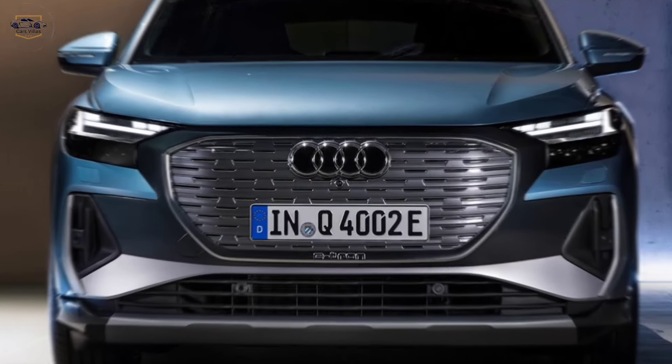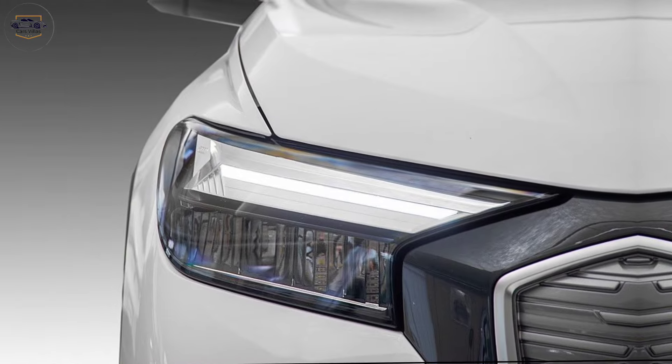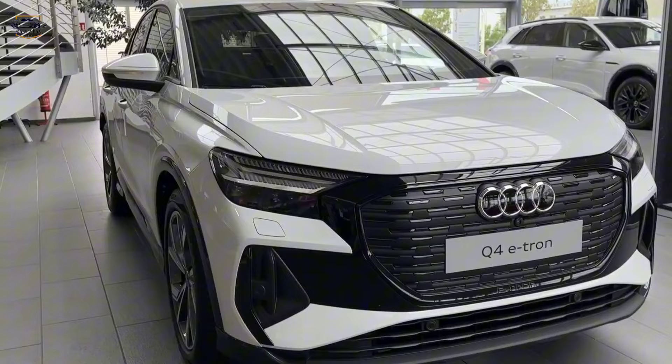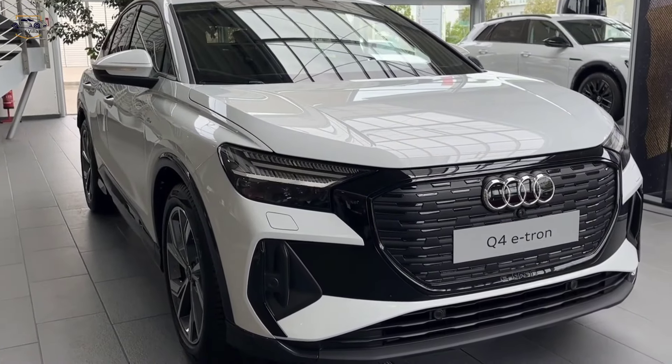There are available 19-inch or 20-inch alloy wheels that fill out the wheel wells nicely. Overall, the Q4 e-tron has a sophisticated look that's sure to turn heads wherever you go.